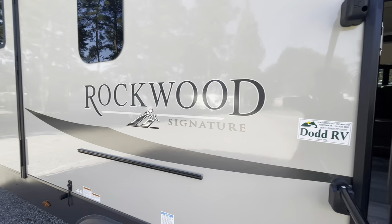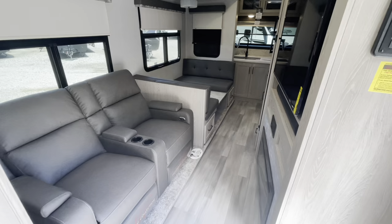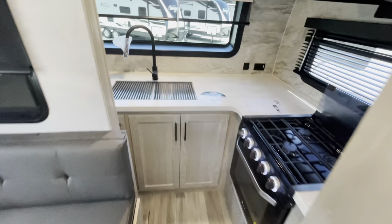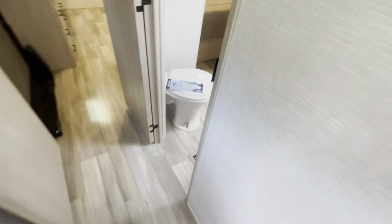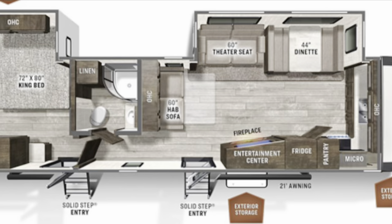As promised, here it is with the slides in. You've got full access to get up front to your refrigerator, kitchen, and sink. You've got full access to get to the hallway and go into the bathroom. So with slides in, no issue there — easy access throughout.